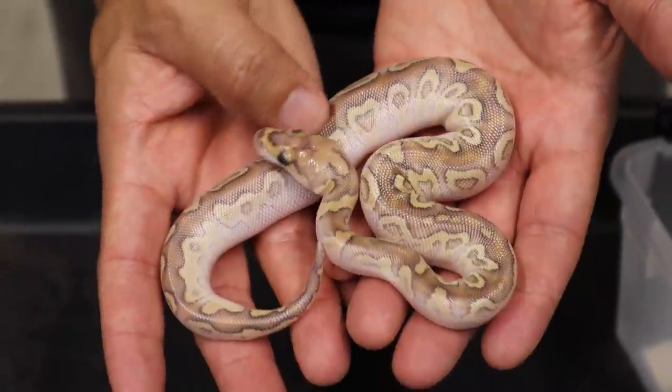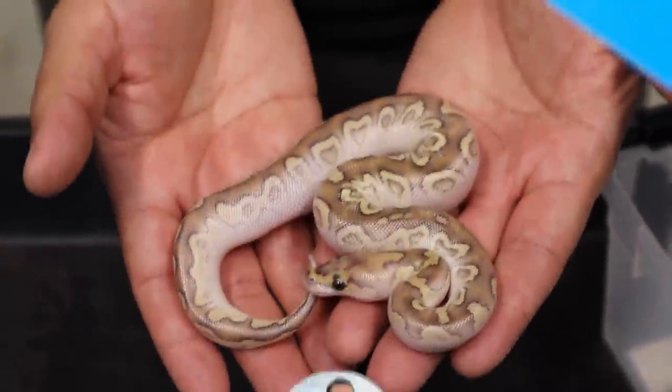One of our biggest heavy hitter snakes that we had — we hit the stranger pompeii. Isn't this freaking beautiful, man? Fire!